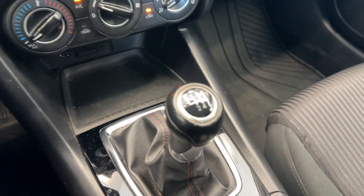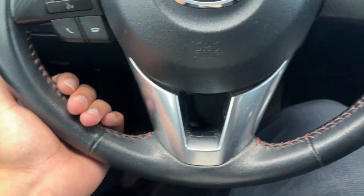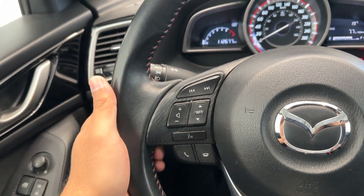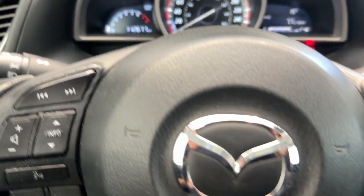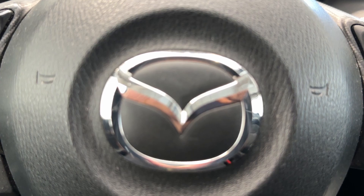It is a 6-speed manual of course, and this really cool sporty steering wheel with a lot of wrap, at only 112,000 kilometers on it. So if you want to check it out, come by Destination Honda Burnaby.